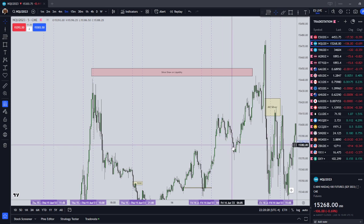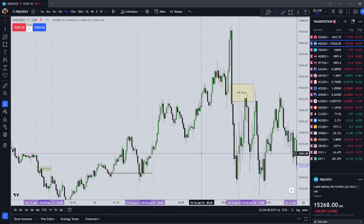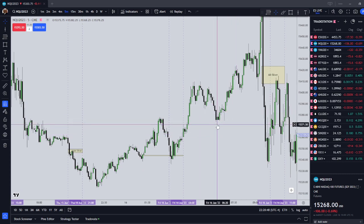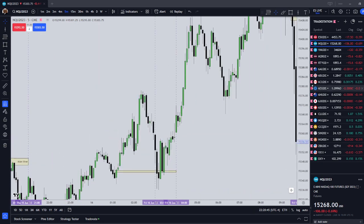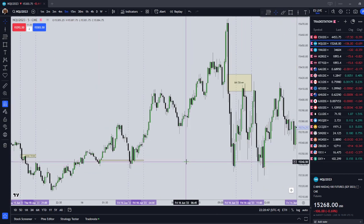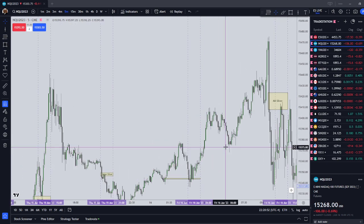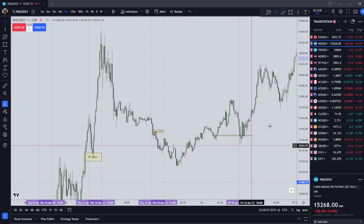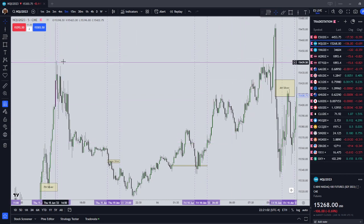There was a deep retracement in the pre-market, but since I'm only going to be trading Silver Bullets now, the only way you would have played that retracement is perhaps on a pyramid. For now, I'm not really concerned with pyramiding — I just need to get some wins under my belt. London Silver Bullet worked out, and our draw on liquidity was up here.